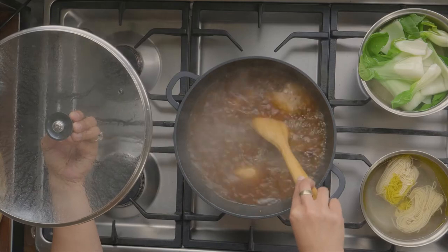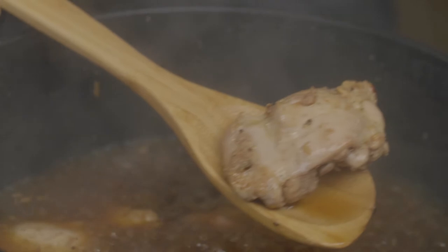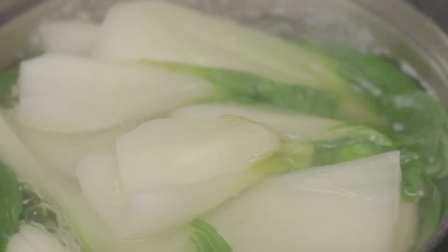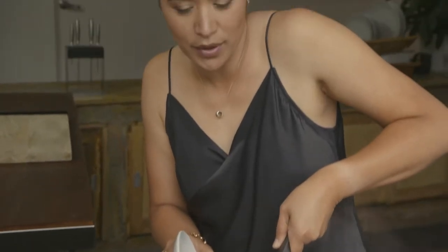That chicken is looking delicious. You can tell that it's tenderising — it's poaching really well, it's so soft I can literally put this wooden spoon through it — so we are almost there. Once the bok choy has changed colour, remove it from the heat along with the noodles.